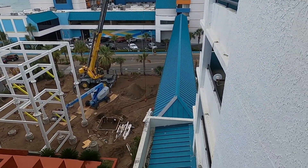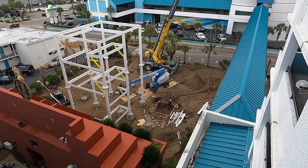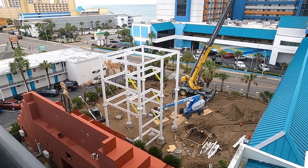And here's a bird's eye view. It looks like they're coming along pretty well, but I doubt they'll make it by this summer.